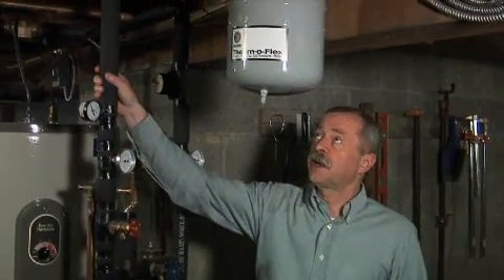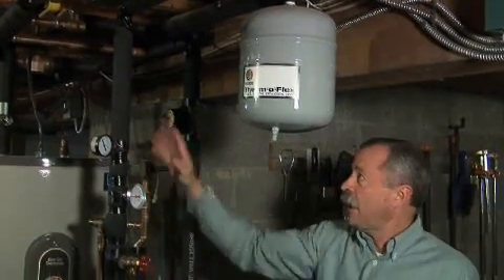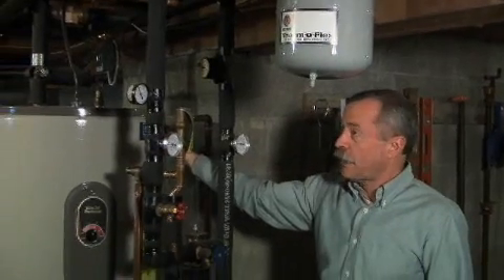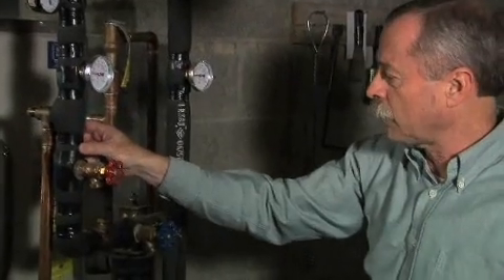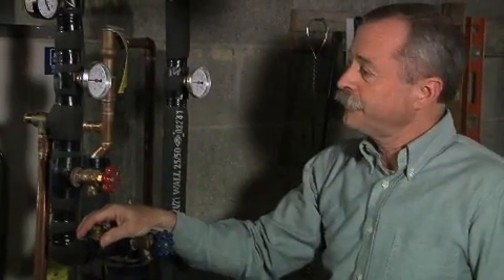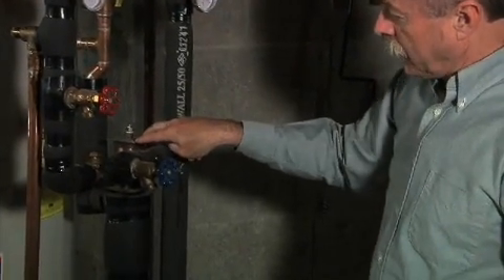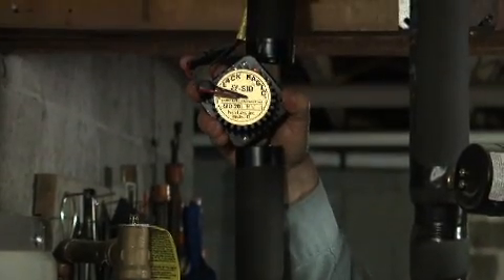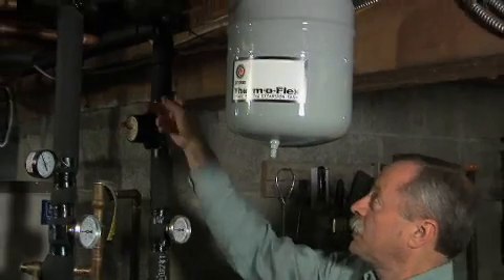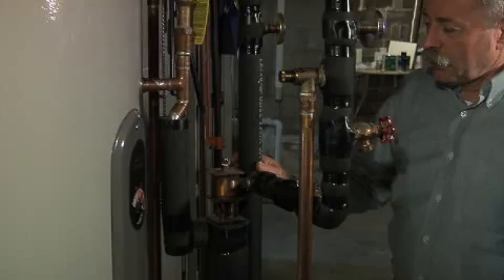There are two insulated copper pipes that run between the collectors on the roof of the garage and the hot water storage tank back here. This is the incoming line for the hot antifreeze solution that we use in this system because we live in a cold climate. It then runs into the top end of an external heat exchanger, and then out of the bottom of the heat exchanger it's pumped back up by this small 12-volt pump located here, powered by the PV panel on the roof of the garage, and then pumped back out to the collectors for more solar heating.